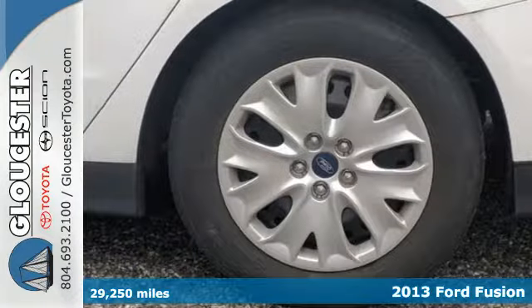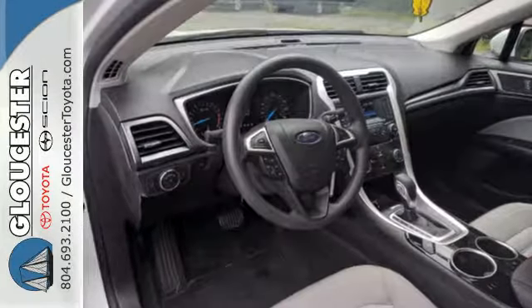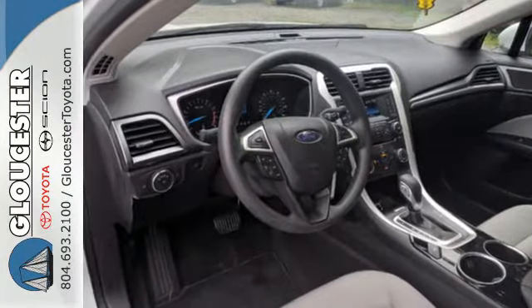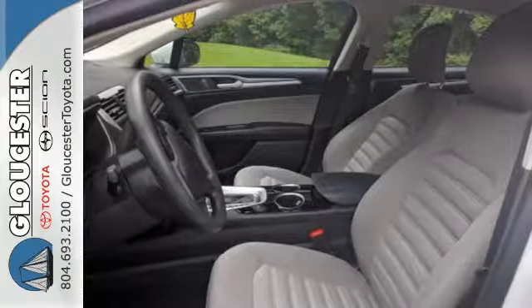From its athletic body style to interior comforts, it's a beautifully crafted sedan, and it's well-equipped, including the music system with a CD player and MP3 input, along with a steering wheel with audio controls.